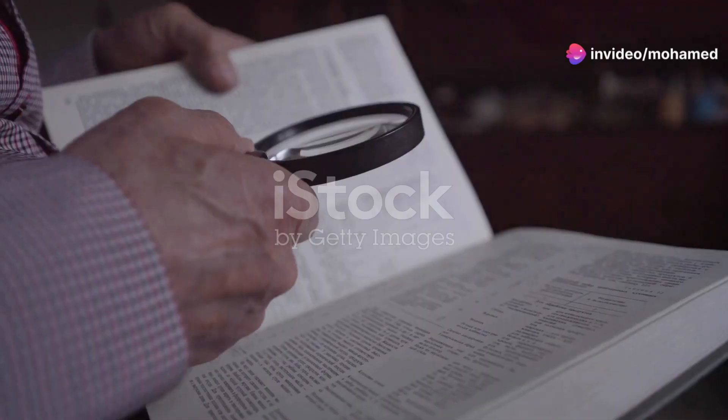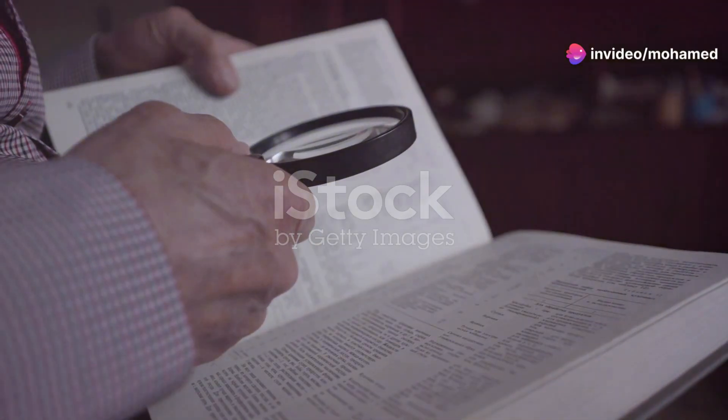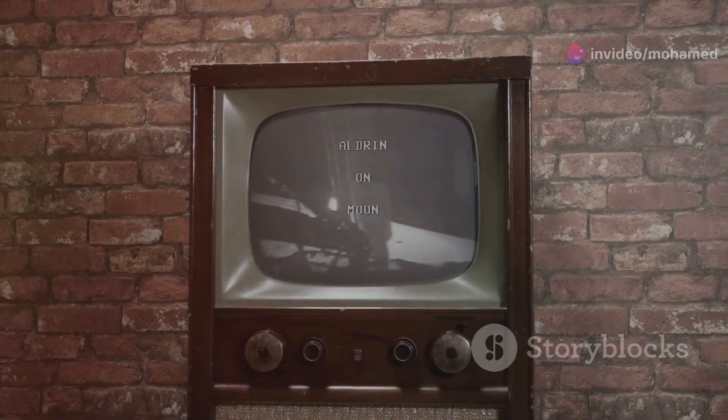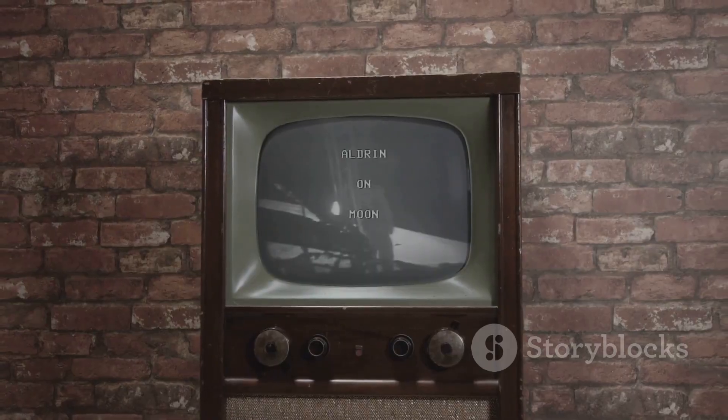Hey, Marvel fans. Welcome back to another deep dive into the Marvel Universe. Today, I'm breaking down episode two of Moon Knight. And trust me, you don't want to miss these hidden details.